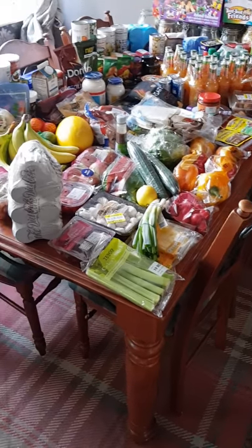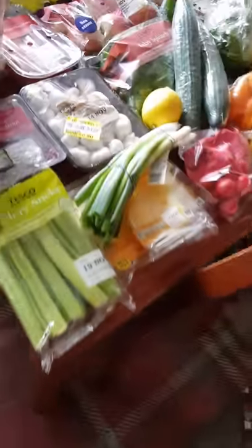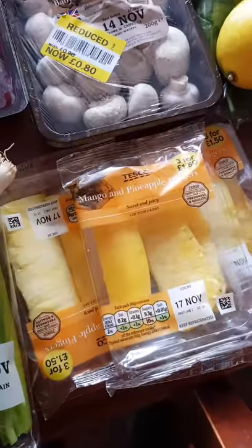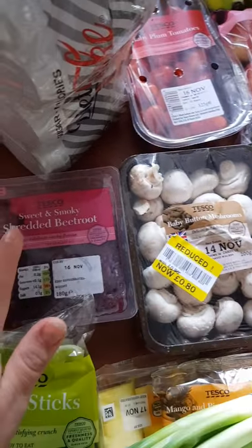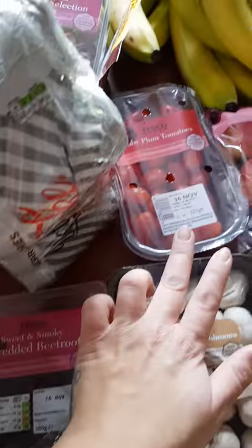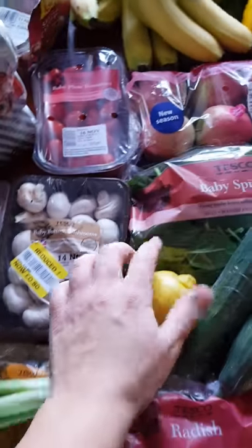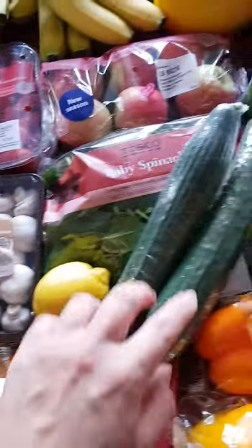This is today's Tesco's food haul. Starting with the salad: we've got celery, one spring onion, three packets of mango and pineapple, a reduced packet of mushrooms for 49p, shredded smoky and sweet beetroot, baby plum tomatoes, a six pack of pink lady apples, baby spinach, one lemon, and some radish.